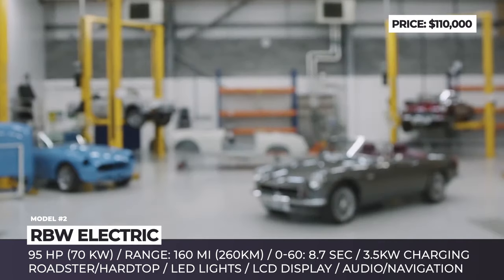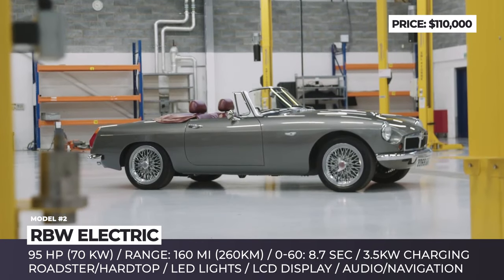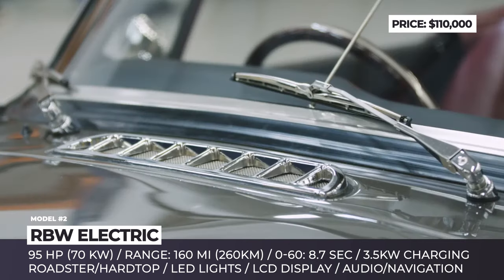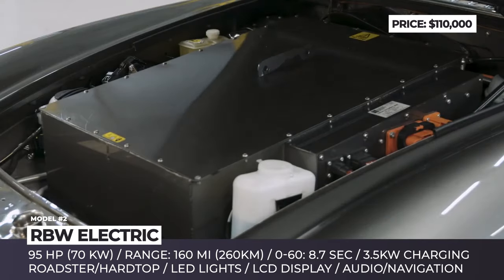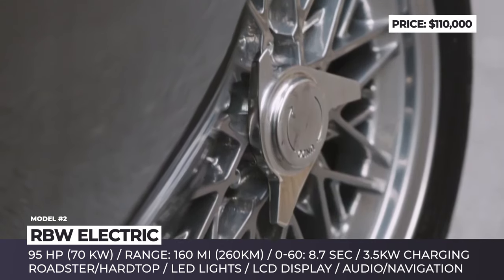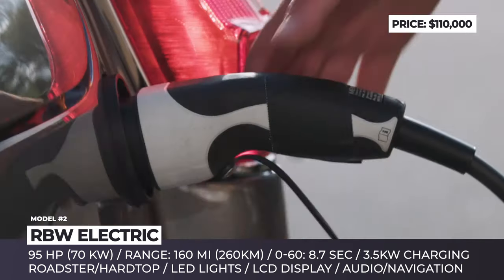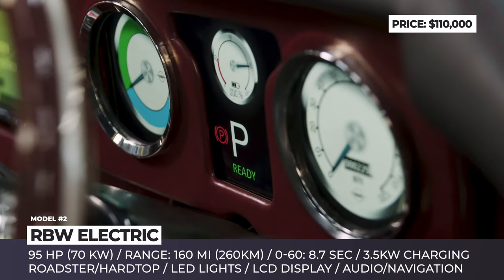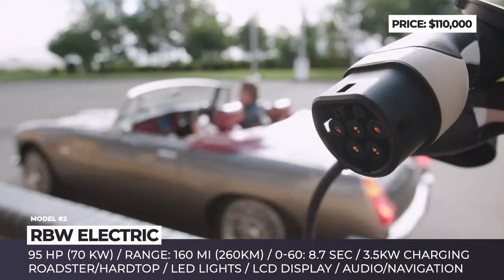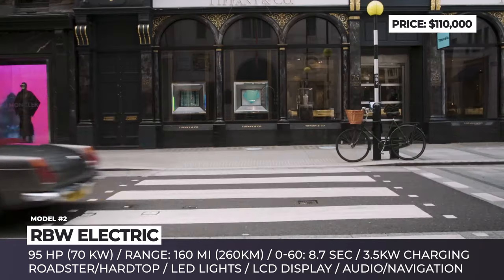RBW Electric. Created by the British RBW and inspired by the British MGB Roadster from the 1960s, this model reimagines the iconic car with an electric motor and up-to-date tech. The car gets a brand-new British Motor Heritage shell, custom-engineered chassis and a double wishbone suspension. It is IVA and new vehicle registration compliant. The electric drivetrain consists of two elements: a 95-horsepower Continental Engineering Services motor and a lithium-ion battery pack from Hyperdrive Nissan.